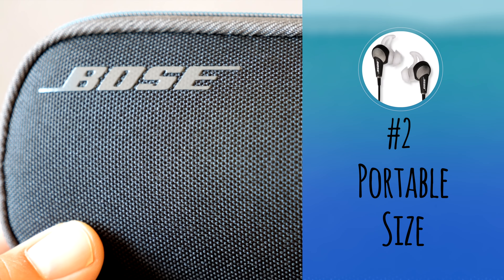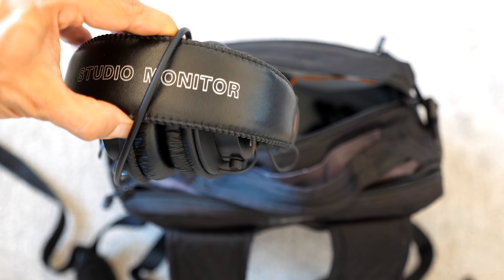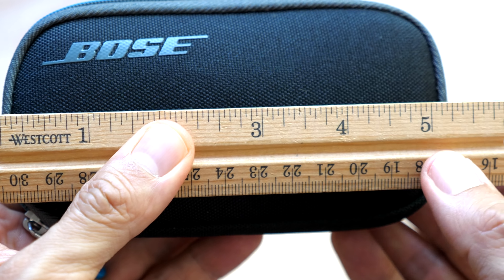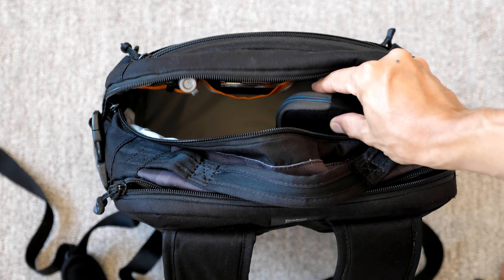Number two: portable size. This was a huge feature for me. I actually carried my regular video editing headphones on my trip to England in May, and they took up so much room in my bag. What I love about these earphones is that they're tiny — the case is about 5.5 inches long by 3 inches wide and about 1.5 inches thick. It's so much easier to fit in my bag while conserving space for other gear.